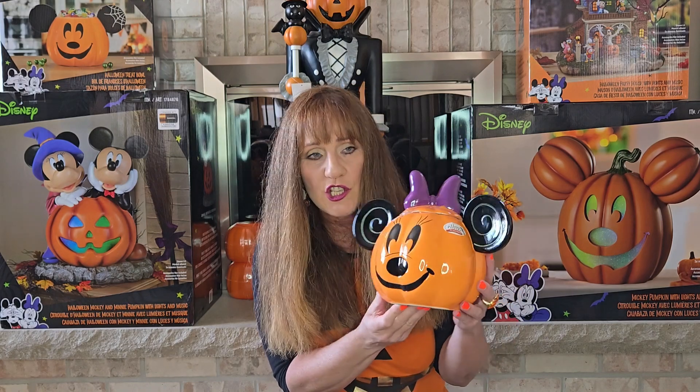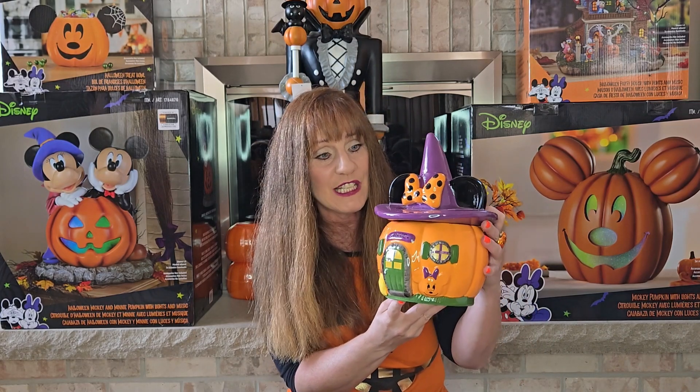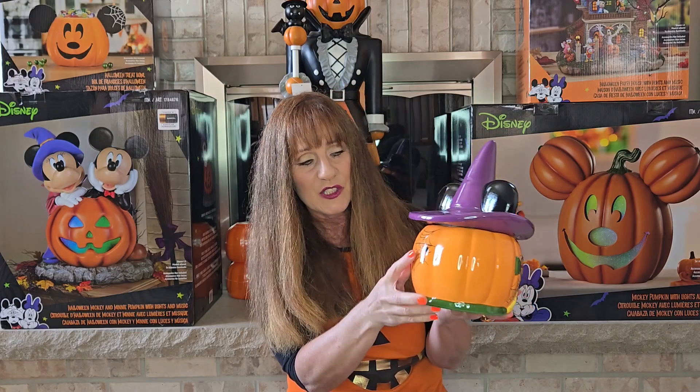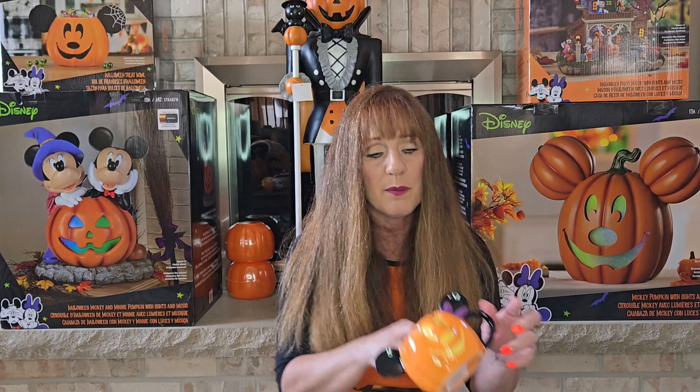I fell in love with this little Minnie Mouse jar — it's like a cookie jar. I have the Mickey one, but when I saw Minnie I had to have it to complete my little set. I also found this cute little haunted Minnie house. They're both $29.99 and I got them from TJ Maxx. They have a nice little spider web and cute little details on the front of the house. I also have the Mickey mug, but when I saw Minnie I had to complete my set with this one too.